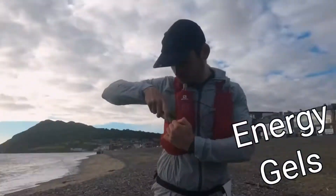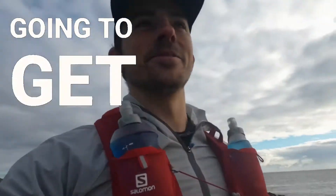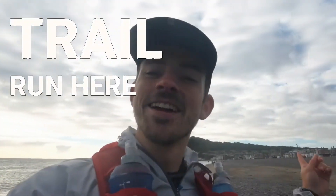Running fast, water flasks, energy gels, electrolyte tablets, and heat chasing tech. And this is some of what's going to get me through a 30k trail run here in Wicklow.